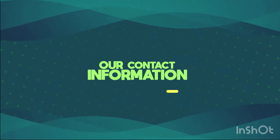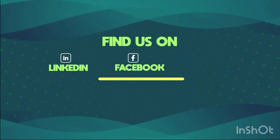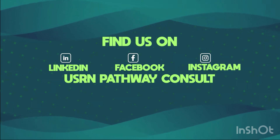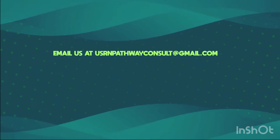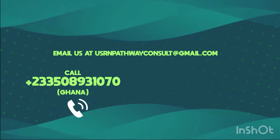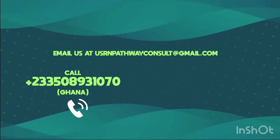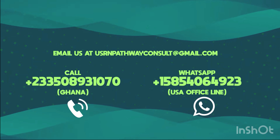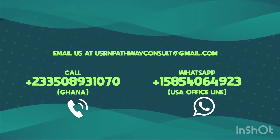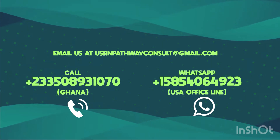Our contact information: find us on LinkedIn, Facebook, and Instagram as USRN Pathway Consult. Email us at USRNPathwayConsult@gmail.com. Call plus 233-508-931070 — Ghana. WhatsApp plus 158-540-64923 — USA office line.